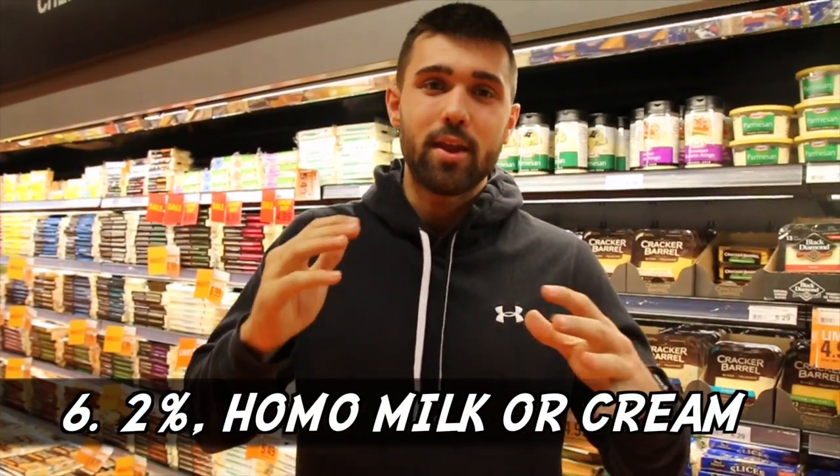Number six is a massive hack that'll make bulking ten times easier. If you're having skim or one percent milk, just upgrade to two percent or homo milk. Cream in the coffee isn't the greatest, but these small changes really help you pack on calories if you're a hard gainer. If you're really struggling to get a thousand extra calories, try the cream or homo milk. If you just need a couple hundred extra, go two percent. You can also add it to your protein shake or cereal.